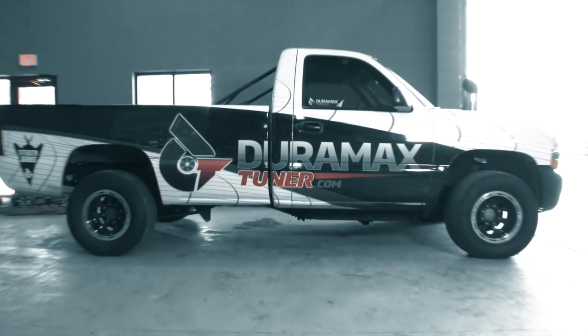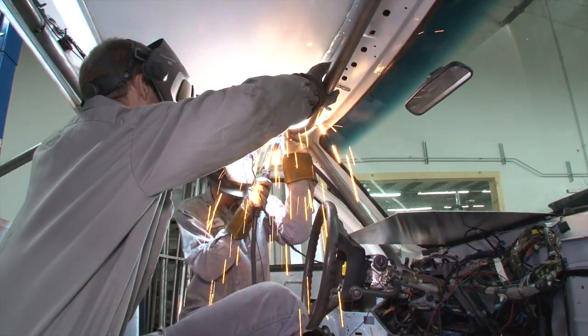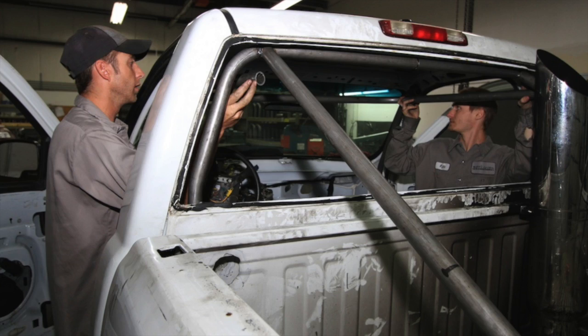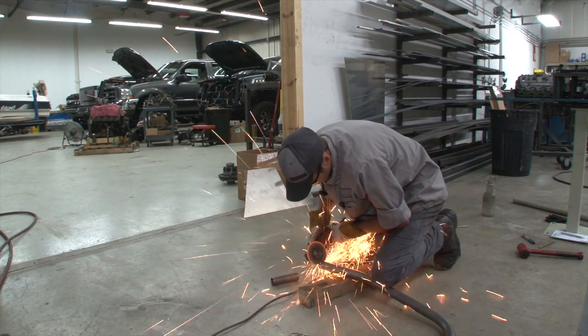We had to make some modifications to comply with the National Hot Rod Diesel Association safety rules, which included installing a roll cage. Necessary evil — it added a lot of weight, but it makes Owen nice and safe.